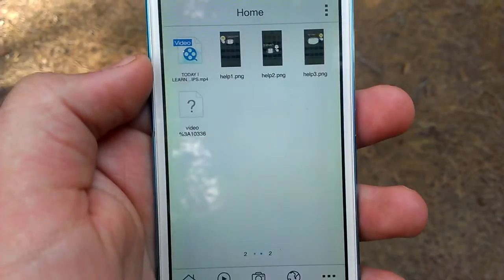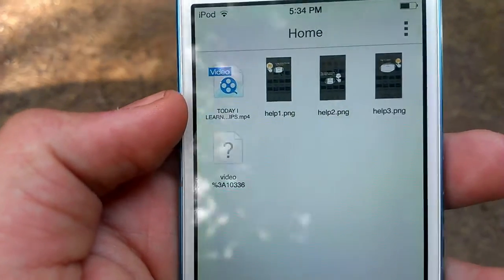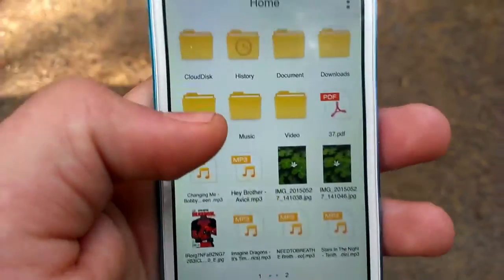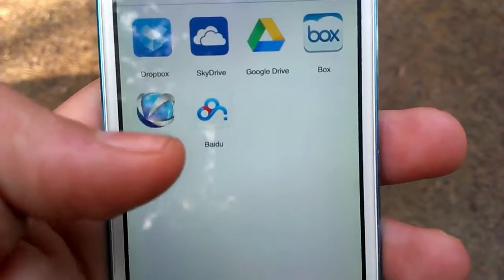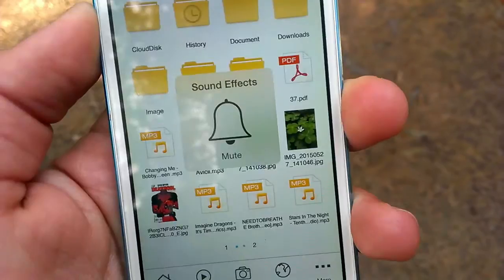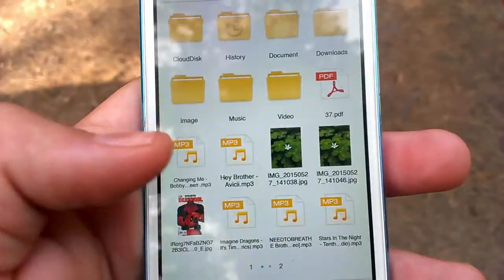You can read multiple different file types like MP4, MP3 — whatever floats your goat. It's got PDF support and I'll demonstrate that a little bit later. It's got all these Cloud Disk apps like Dropbox, SkyDrive, and whatnot. You can see it's got all these MP3 files and it works just fine. I'm going to show you the Media Player in just a hot second.